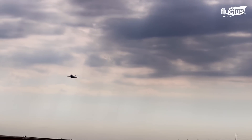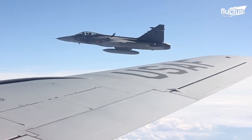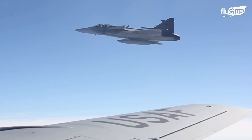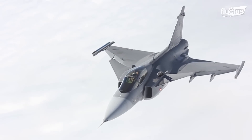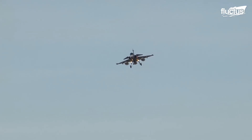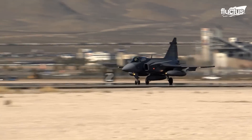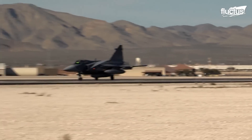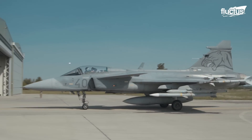Shifting the focus to another remarkable fighter aircraft, the Gripen was designed and manufactured by Saab, a leading aerospace company based in Sweden. Its origins trace back to the 1980s, when Saab embarked on a mission to create an agile and cost-effective fighter jet for both national defense and export markets.